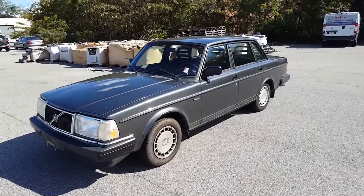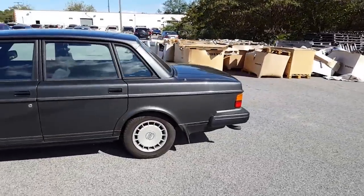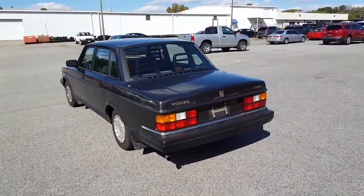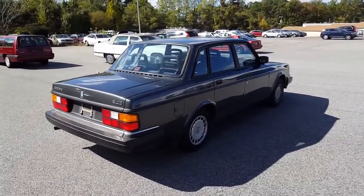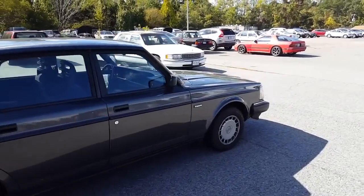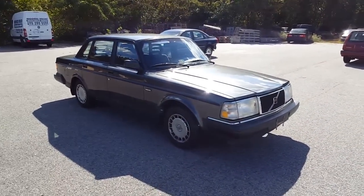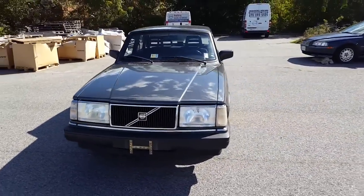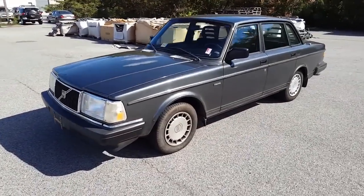Hey guys, it's me Jake from jakeman21642, and I am so excited to bring you this really quick little video. This is a 1992 Volvo 240 DL — it was just traded in here this week and we are actually going to retail it. This is only the second 240 we've traded in the entire time I've been here, and these are one of my all-time favorite cars.